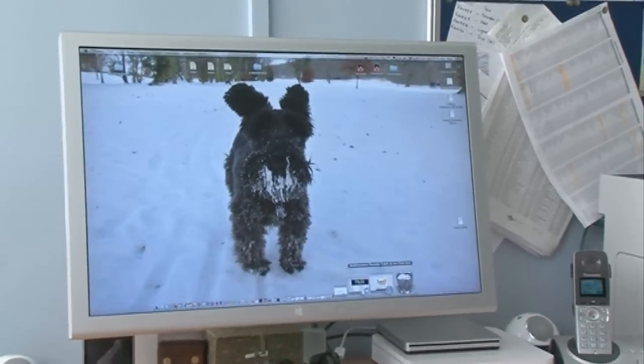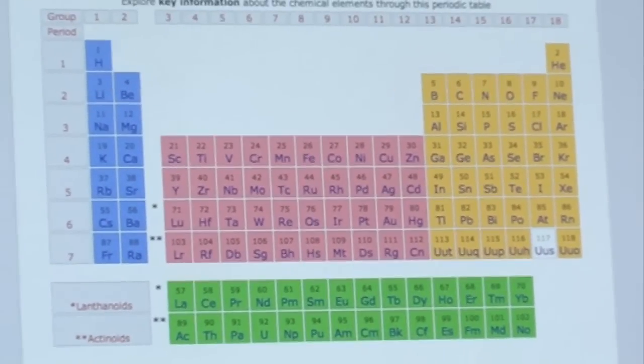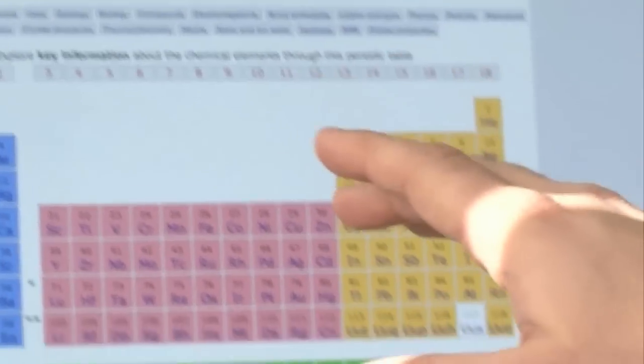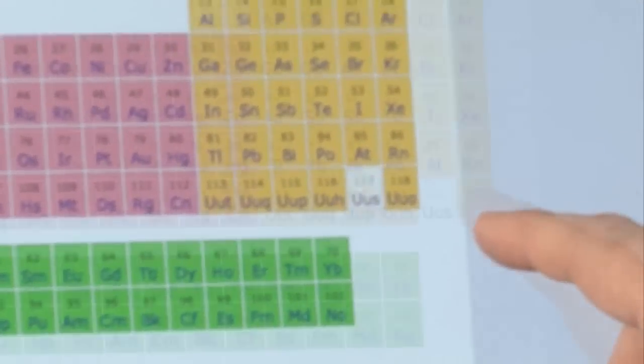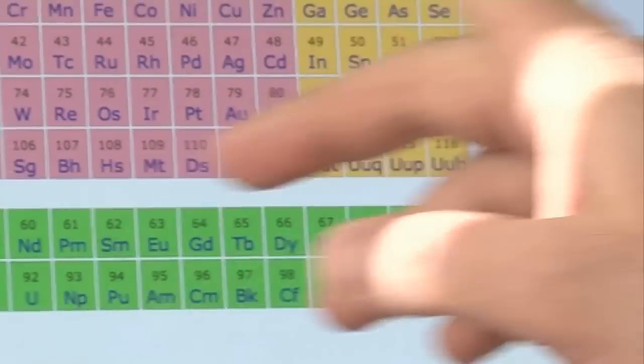Here on my computer screen, let's bring up the periodic table. This is the periodic table as we know it — all of the groups, all of the periods, right the way down to number 118. There's only one element which isn't coloured, so it doesn't belong to an S, P, D or F block and hasn't been identified, and that's element number 117.